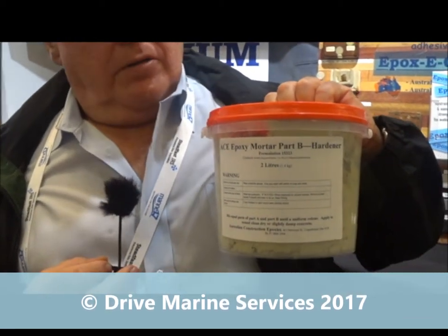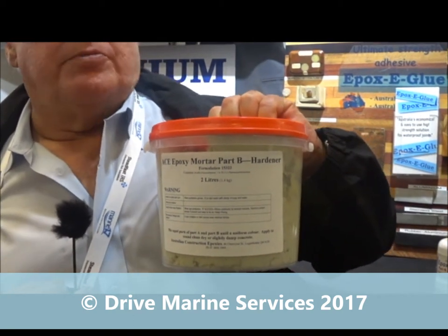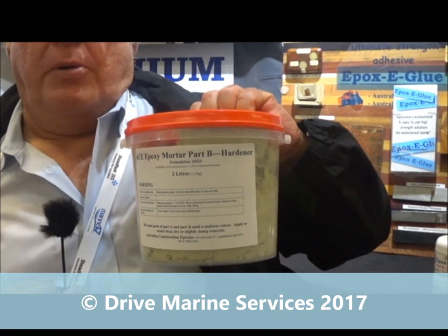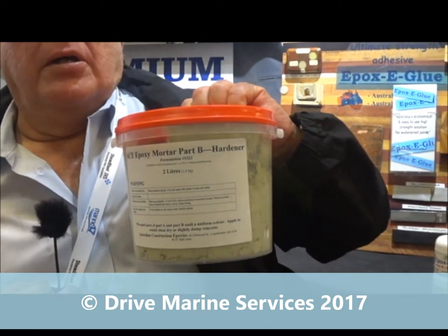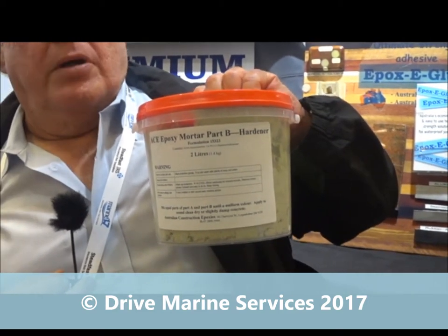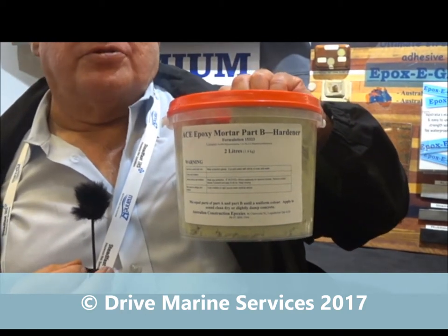We also do other rheology-modified ones, one of which is used in the construction area, and that's our ACE epoxy. This has silica flour in it, which provides very extreme abrasion resistance and it can be used to fill up holes in concrete. It also has thixotropic powders in it so that it can be used to bridge large gaps and maintain full strength across them.